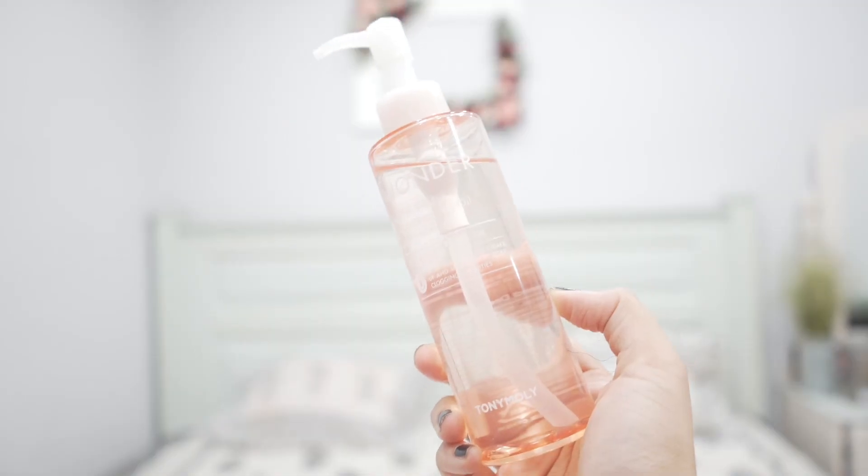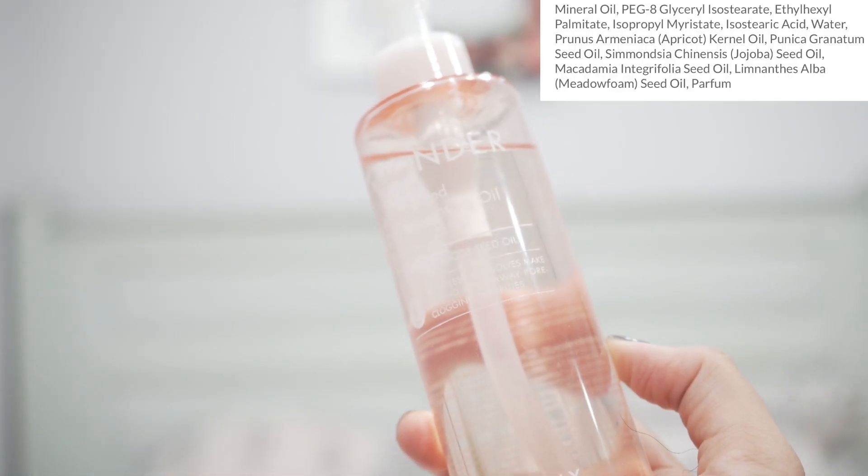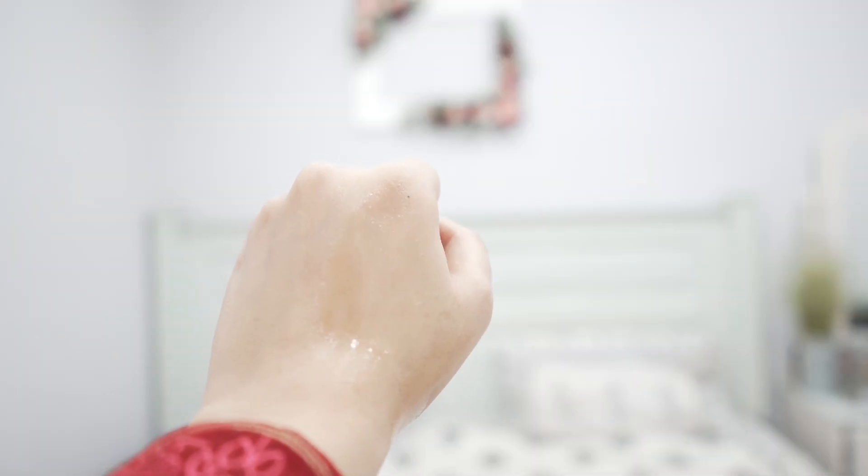I'd tell you to wait for the sale when buying this one, because they give like 50% off — you'll get it for around 600 rupees. Sometimes they even give 60% off, so do not buy it now. During sales they give very good discounts on Tony Moly. This is again a no-nonsense formulation — it has fragrance, but it didn't bother me; the scent is mild.